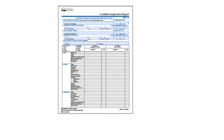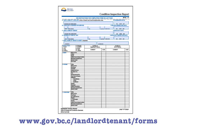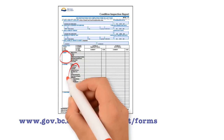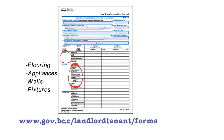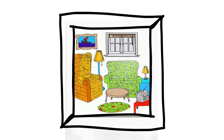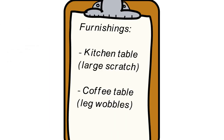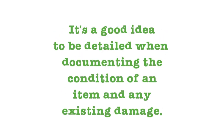Here's what the form looks like. It has a section for each room of a rental unit and subsections for various parts of a room like flooring, appliances, walls and fixtures. Sometimes a landlord will rent out a furnished unit, and additional pages may be added to document the condition of any furnishings provided with the rental. It's a good idea to be detailed when documenting the condition of an item and existing damage.